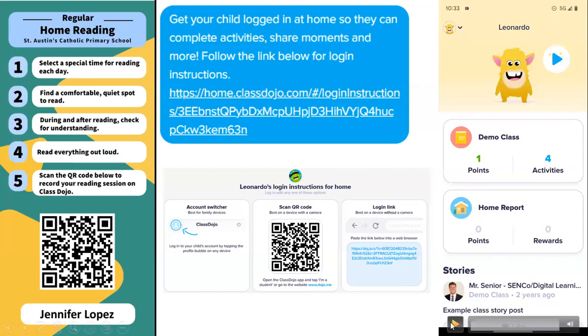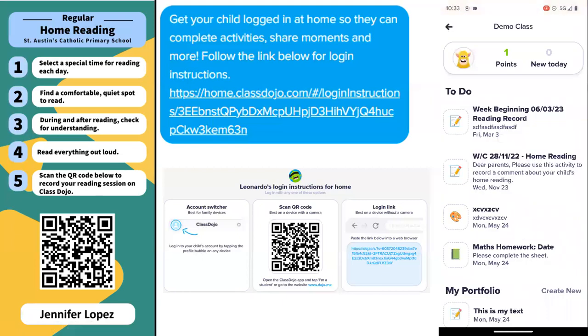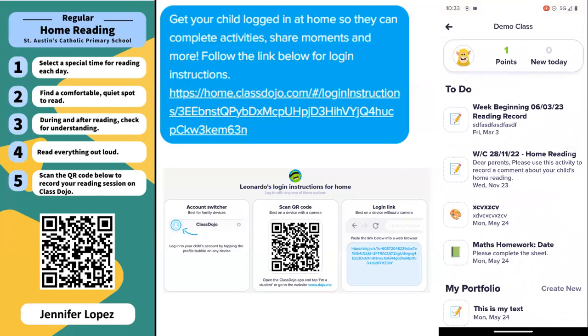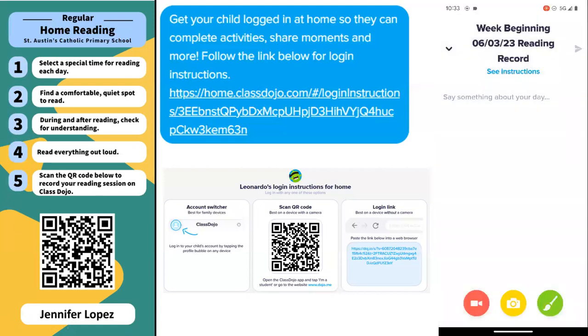I'll just click play on this screenshot. So once you're in here, if you click on — it says demo class, but that will be the name of your class — click in there and you'll see the list of to-do items. Select the reading task for that particular week.